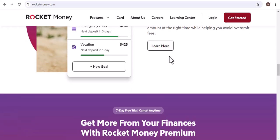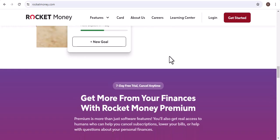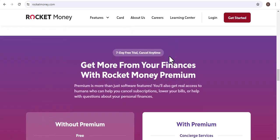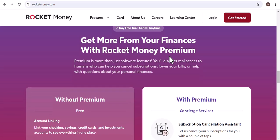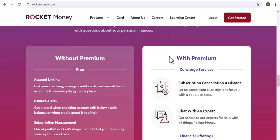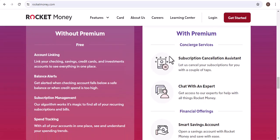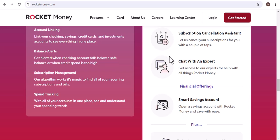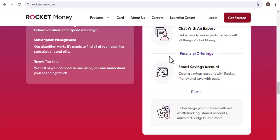While you can't directly link PayPal, there are a few workarounds you can try. Manual entry: you can manually enter your PayPal transactions into Rocket Money — this might be time-consuming, but it can give you a more complete picture of your finances. Third-party apps: there are third-party apps that can help you connect PayPal to Rocket Money, though they might require a subscription fee to automate the syncing process. Or consider other apps: if you're primarily using PayPal for online shopping, you might want to explore other personal finance apps that have better integration with online payment platforms.